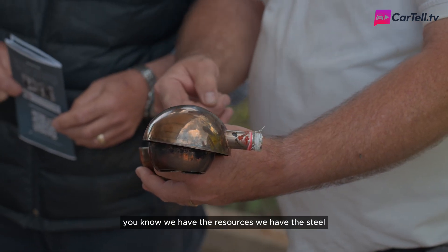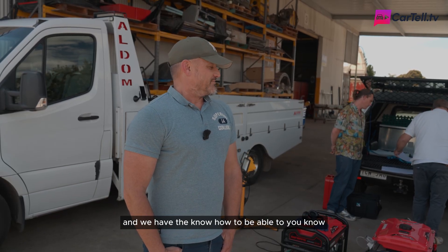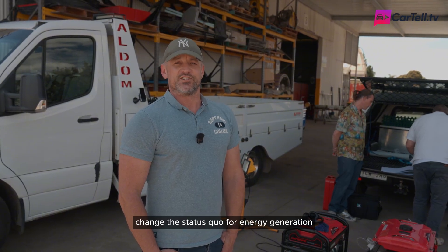Here in South Australia, we have the resources, we have the steel from Whyalla, and we have the know-how to be able to modify the systems that are already in place in our infrastructure and change the status quo for energy generation.